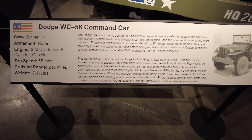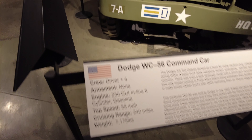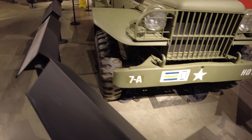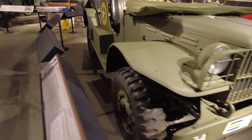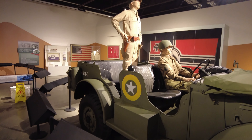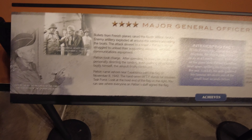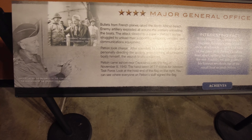So this Dodge WC-56 was built in July of 1942 — you can read a whole history of its provenance on the sign. Today WTF stands for something completely different, but this flag was the flag Patton had when he came ashore in North Africa near Casablanca in November of 1942, with WTF standing for Western Task Force.